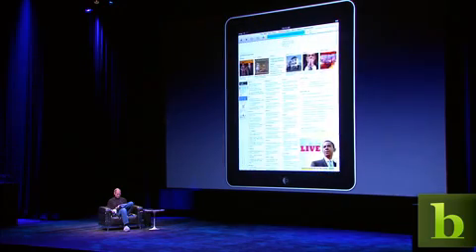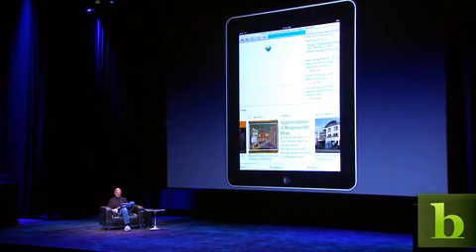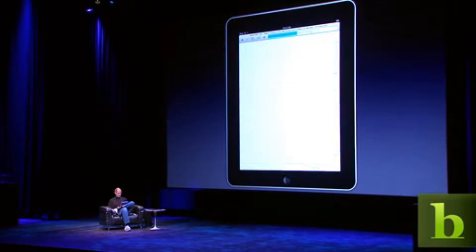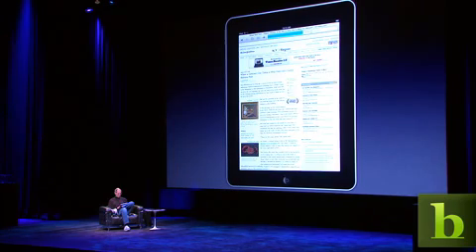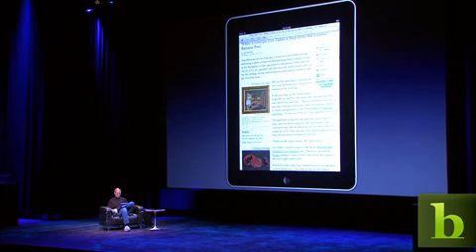I go down here. See what's happening today? Just so easy to go into a story like this. See the photographs? Read the story. It's that simple.